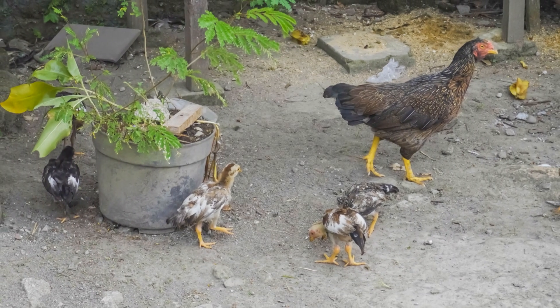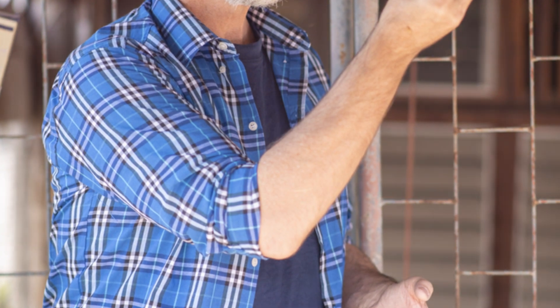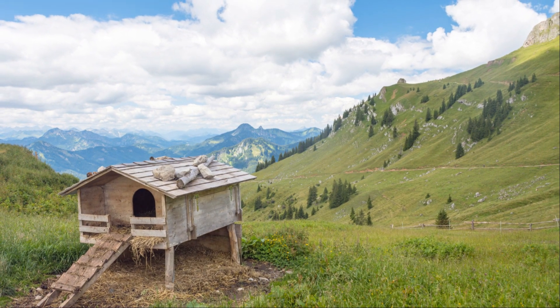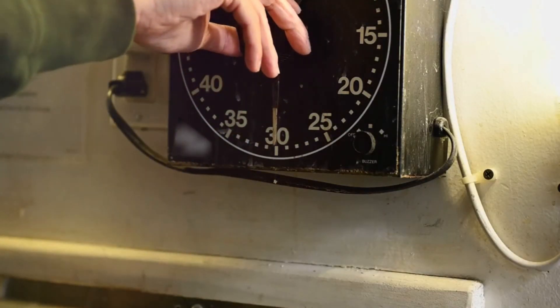Light is another critical factor. Australorps need about 14 to 16 hours of light per day to keep laying consistently. In the winter months, consider adding a light in the coop to extend their daylight hours. Use an automatic timer to make your life easier. Just make sure the light isn't too harsh.